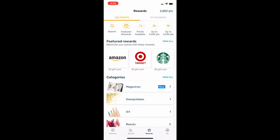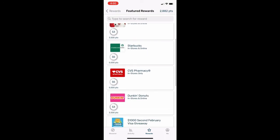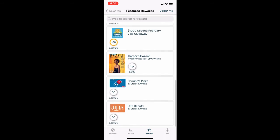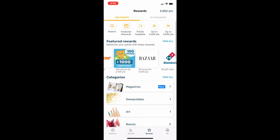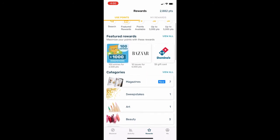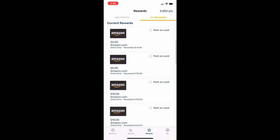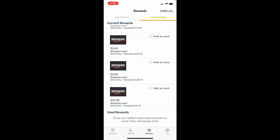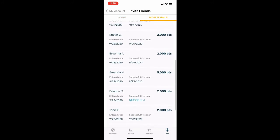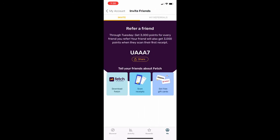Once you have at least 3,000 points you can exchange your points for a gift card. They have a lot of options — I always use Amazon, but they have Target, Starbucks, Dunkin' Donuts, CVS, and I see Domino's on there now. If you do not already have this app, use my code and download it. I think it's only through today you'll get 3,000 points for using it — it is usually 2,000 points.